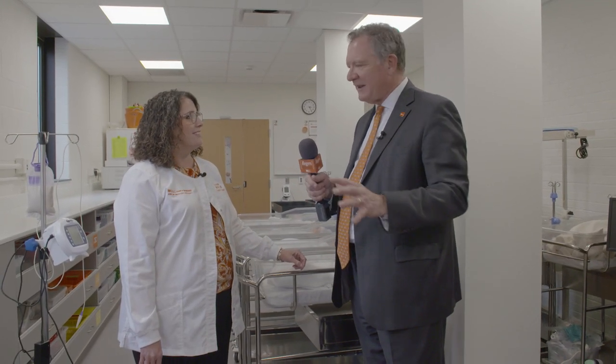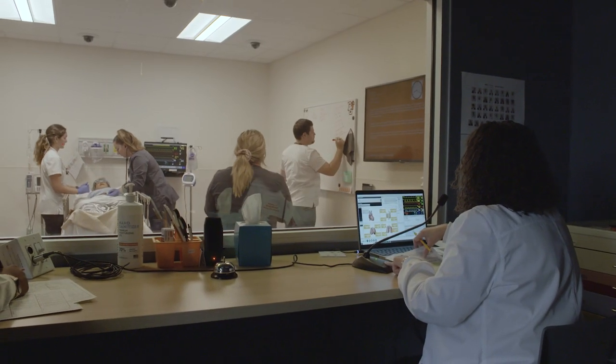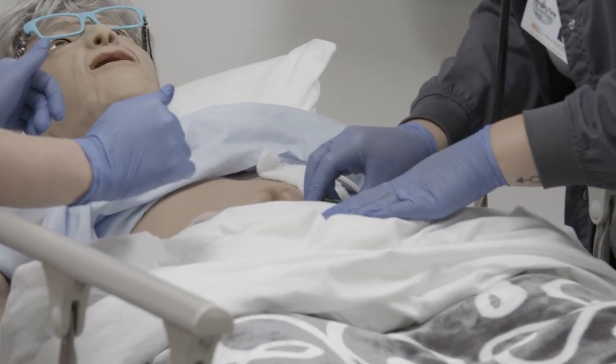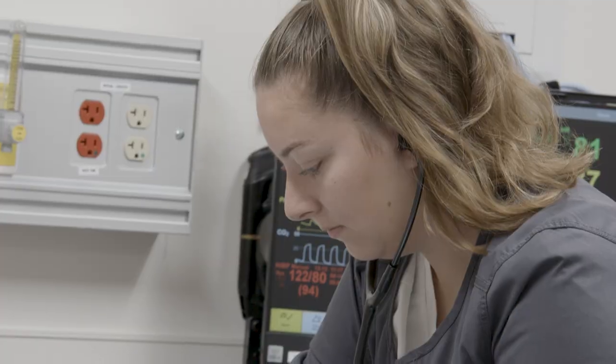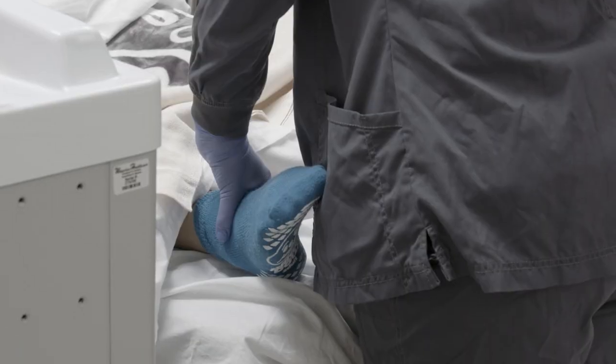How do you do your planning for the labs, and how many different simulation labs are there? On this floor we have four different rooms that we can set up for different patient scenarios, but we have many upstairs as well, and we get creative and get things set up wherever we need to give them the experiences they need.